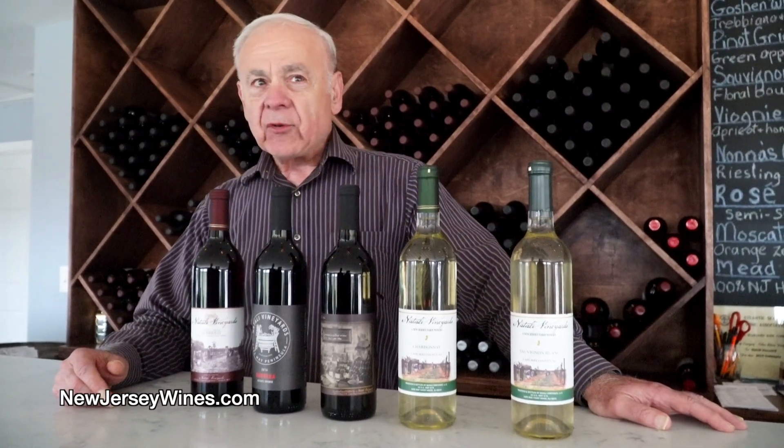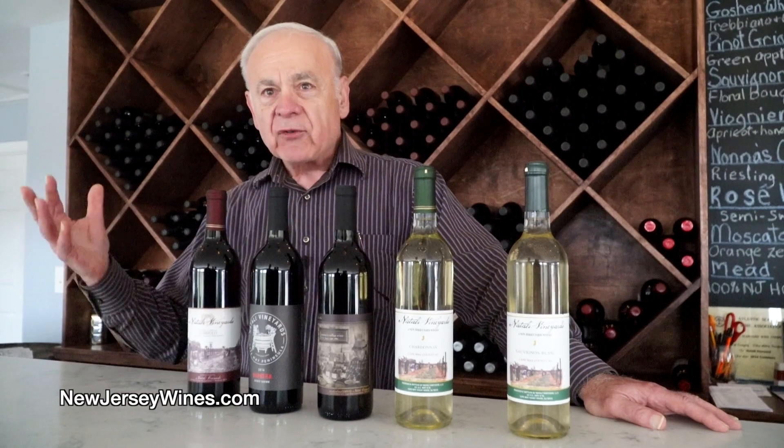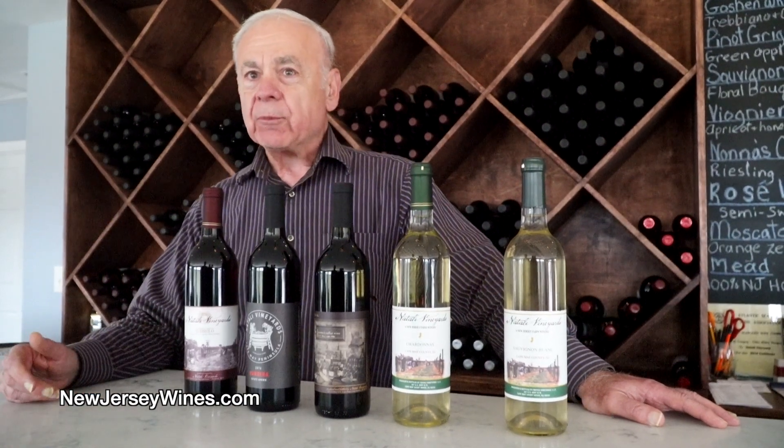The other thought is what our terroir gives us here. The wines from this region — this Cape May Peninsula region — have certain characteristics that we try to emphasize with food pairings.